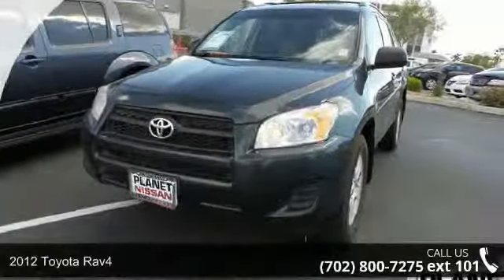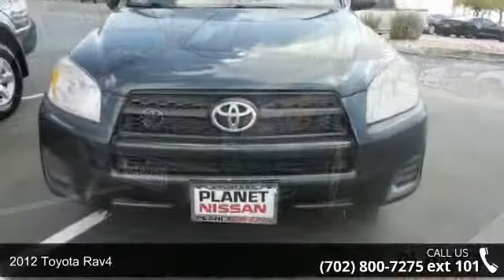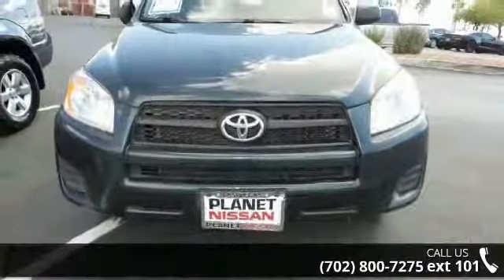Arrive in style with this 2012 Toyota RAV4. If you are looking for an automobile with great features, look no further.